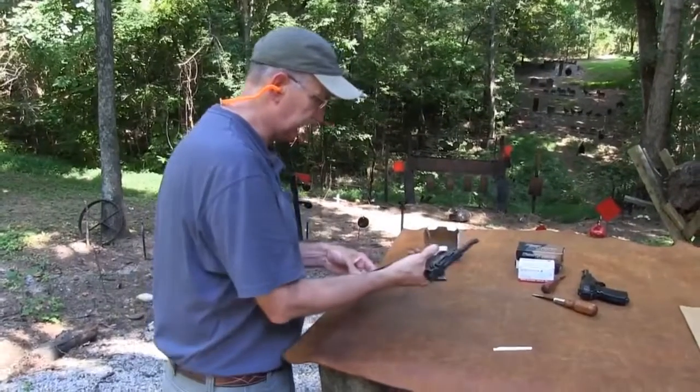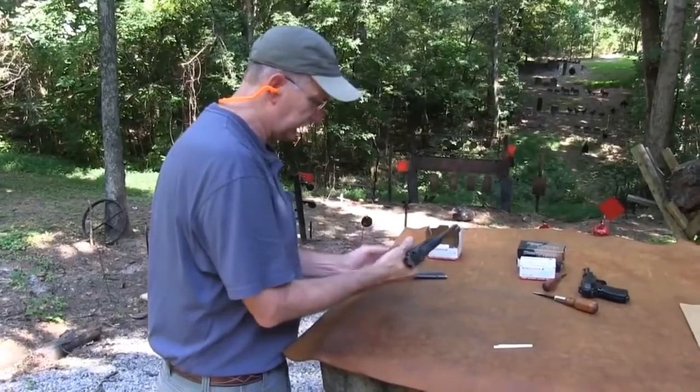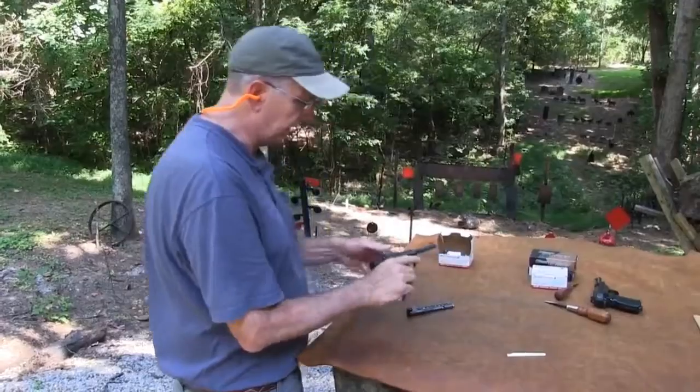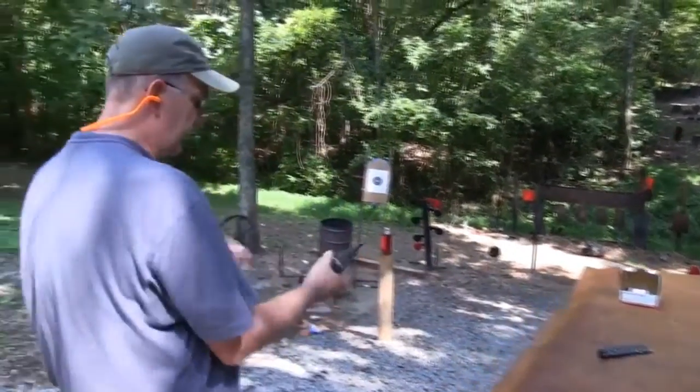Let's take a couple more shots. It's doing just great — I don't want to shoot it too much, but it seems to be going just fine.